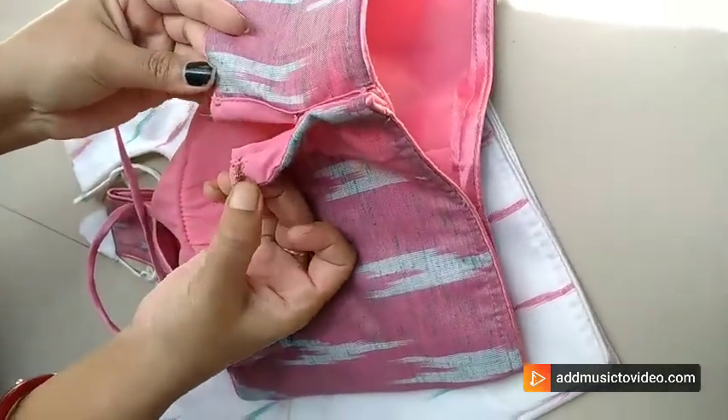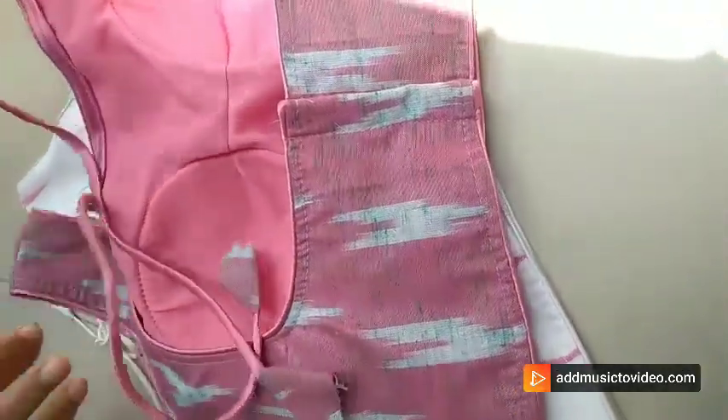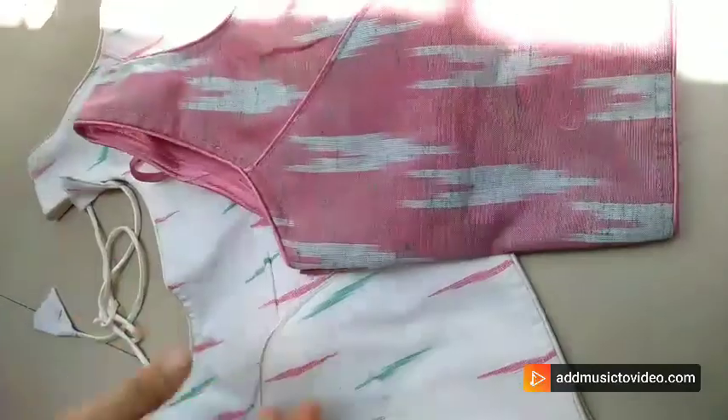It's basically sleeveless. Sleeves are attached inside the blouse. These are padded blouses and free inside. You can use it up to 38 inches. Very much fashionable nowadays.